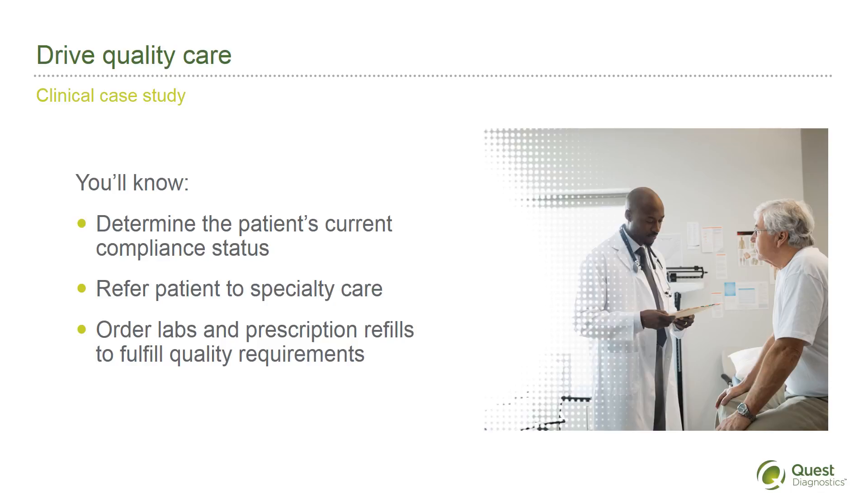Almost instantly, you're taking action. You determine the patient's current compliance status for quality measures and identify several care opportunities. You refer your patient for a nephrology visit, order lab tests and prescription refills that fulfill requirements dictated by your patient's quality status, and discuss medication adherence with your patient.